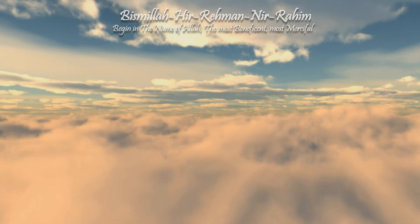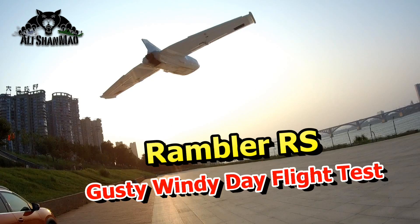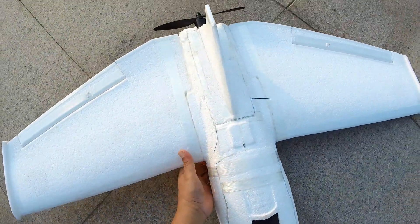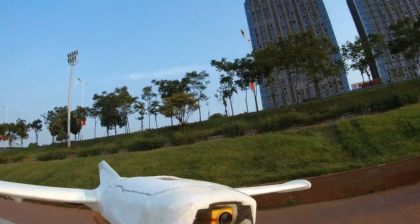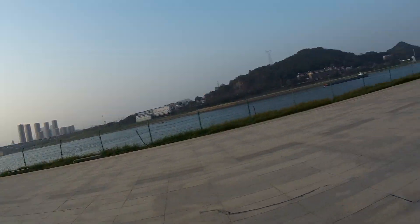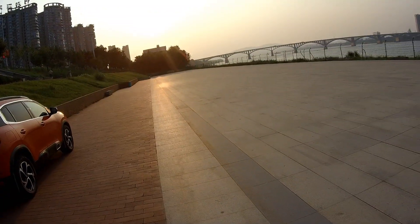Bismillah ar-Rahman ar-Rahim. As-salamu alaikum and greetings, Alisha Maw here with my prototype Rambler RS with HD camera shooting, just to see how it flies. Today is a very very windy day, so I wanted to see how it performs on windy days and we can also get some onboard camera footage. So here we go.